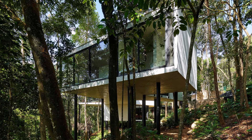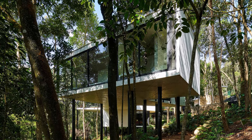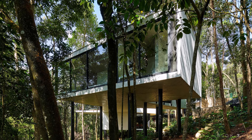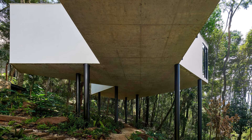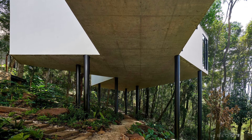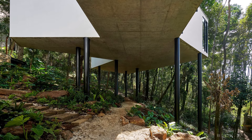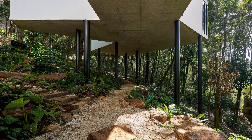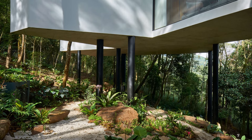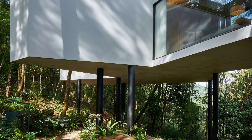Much like the iconic Casa de Vidro by Lina Bobardi, which also employs glass and stilts to create a sense of transparency and unity with nature, Casa Acusina follows similar principles. By using these pillars, the design minimizes the need for excavation or land alteration, and ensures that no trees were cut down during the construction process. This approach highlights the architects' dedication to preserving the harmony between the structure and the natural landscape.